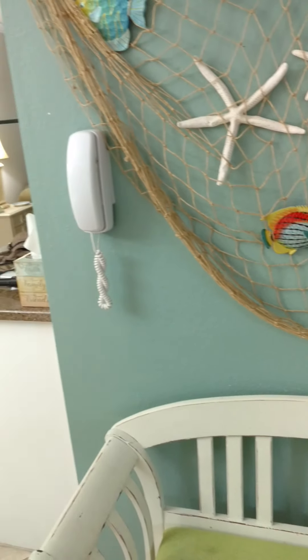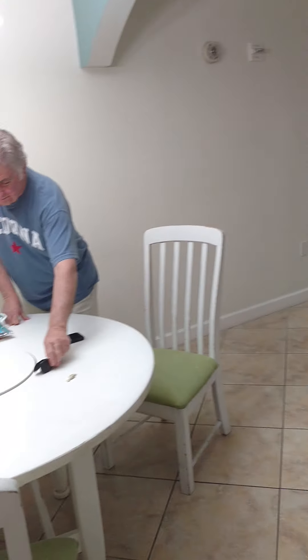I go back to the hall here where I started off, and here's Dale kind of cleaning things up on the table.